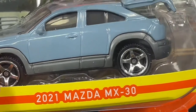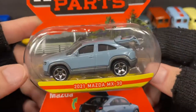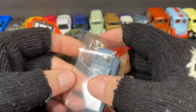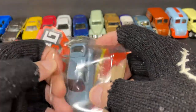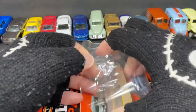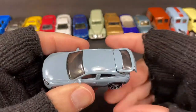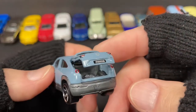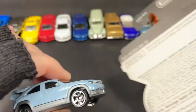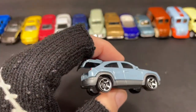I also picked up a 2021 Mazda MX-30. This is pretty cool — also Matchbox Moving Parts, pretty nice MX-30 with the opening tailgate in the back, which is really cool. These don't have any other cars depicted on the back of the packaging cards, it's just all the information back there, no pictures or anything.